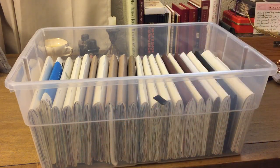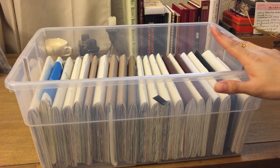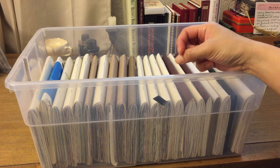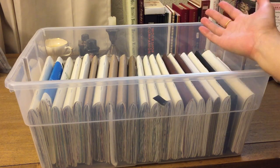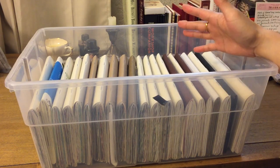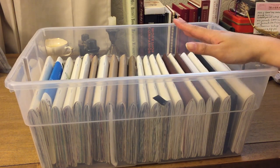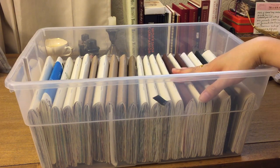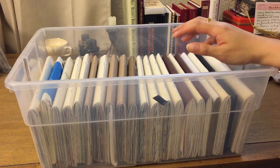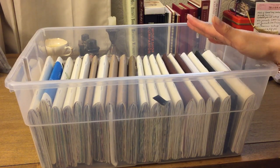Hi everybody, welcome back. I am finally posting my 2016 journal recap. I did one for 2015 which I can link below, where I actually talk about the year's finished inserts and any thoughts I have for certain inserts I've used. I know I'm a little late — things have been a little chaotic — and they will continue to be over the summer, so I'm really glad to finally get this up now.